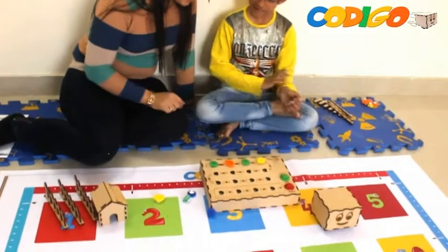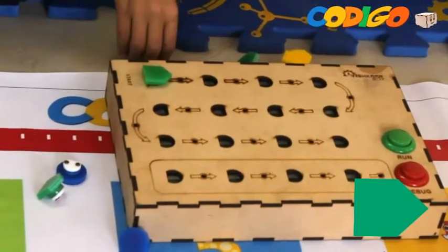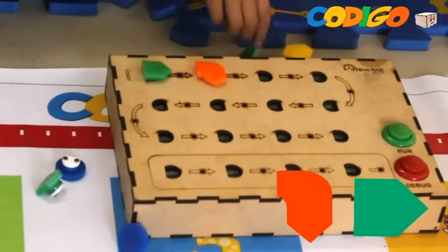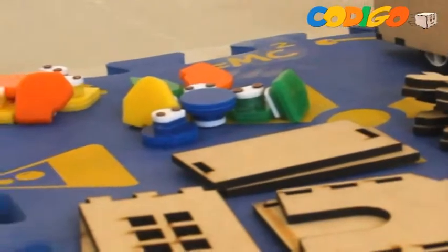Each block is of a different color and represents a different programming command. The green block moves Robby Jr forward, orange turns it to the right, yellow turns Robby Jr to the left, and the blue block is the function key.